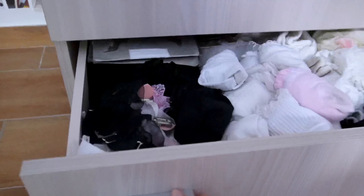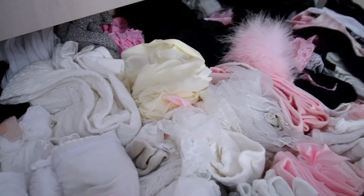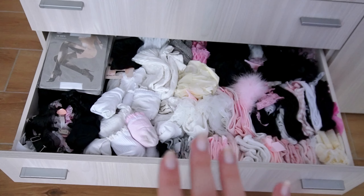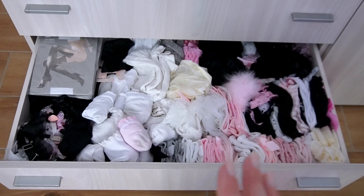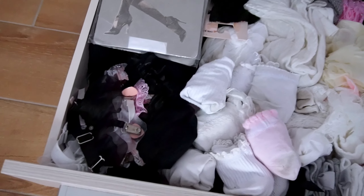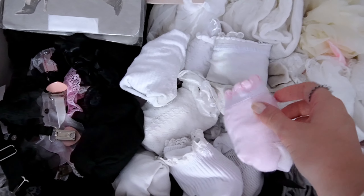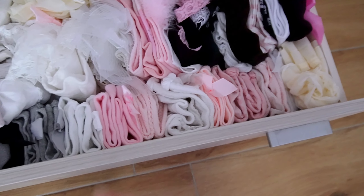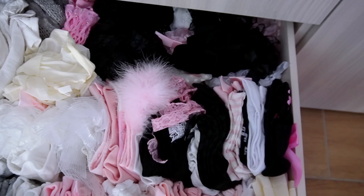The third drawer is kind of chaotic but somewhat put together — this is my hosiery sock drawer. It's an organized mess: it makes sense but doesn't at the same time. Up here is where I keep all of my tights and fishnet stockings, and then down here I have some garter stuff. These down here are special socks with bows or ruffles, and all of these up here are thigh-high socks and stockings.